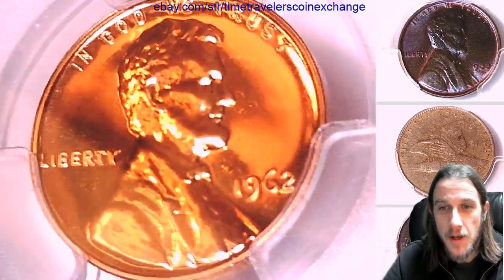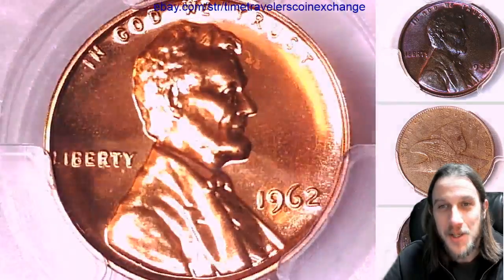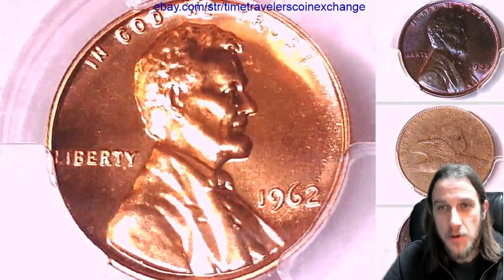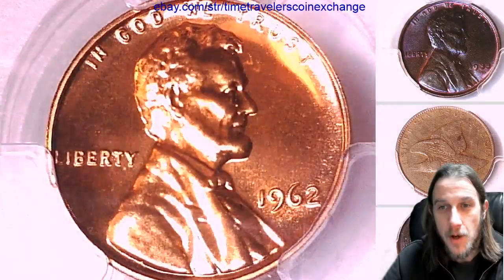We'll take a look at the front and the reverse — see if we can get my light to work here. I try to pick up these higher proof grade early 60s whenever I can. I really like them.